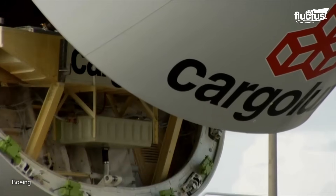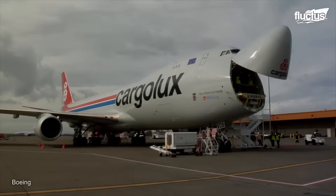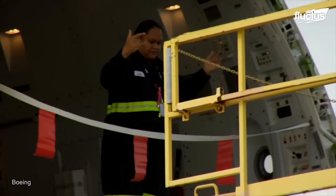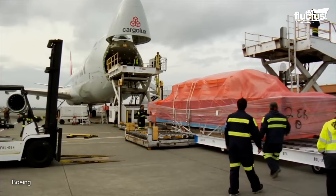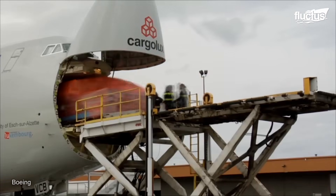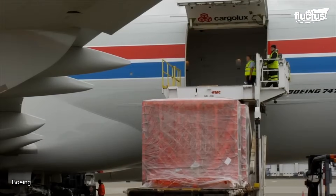These cargo companies can select from the numerous features available in Boeing freight airplanes. One such feature commonly used is the nose door of the 747-8F, which provides a large opening, making the loading and unloading processes much easier and enhancing the flexibility in cargo transportation.